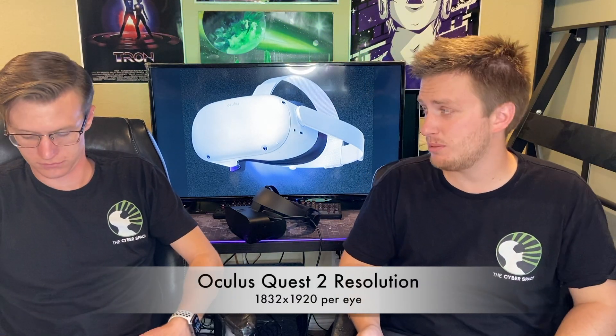For the Oculus Quest 2, which is $100 cheaper and is independent, the resolution is 1832 by 1920 per eye. So that's a pretty hefty upgrade — that's a big deal.